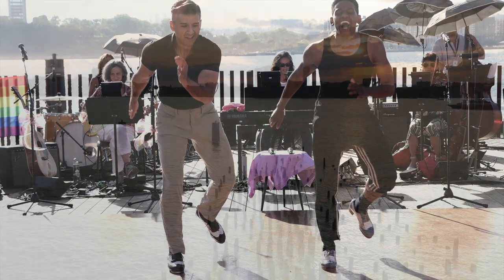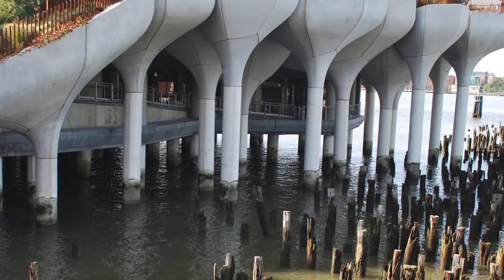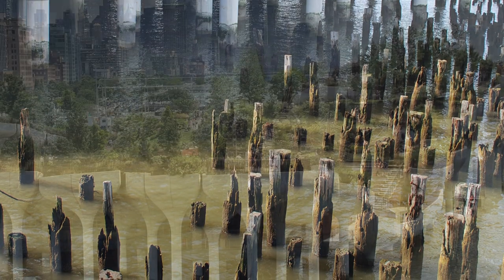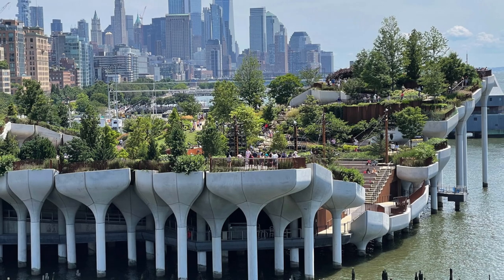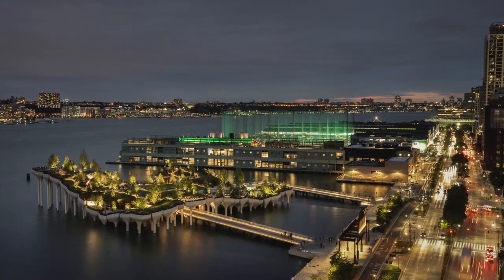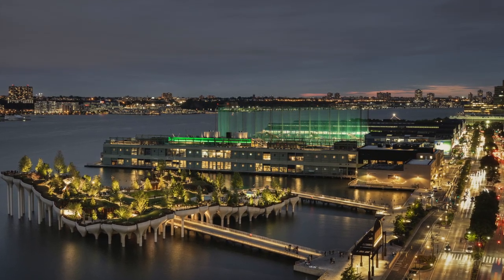Heather Wig Studio explored the idea of designing a new pier that could draw from the remaining wooden piles from Pier 54. Principal of MNLA, Signe Nielsen, describes her concept appearing to float like a magical green carpet above the eastern edge of the Hudson River as a leaf with upturned edges. Located near the intersection of West Street and 13th Street in the Meatpacking District and Chelsea neighborhoods of Manhattan, Little Island is accessed via two long gangways.